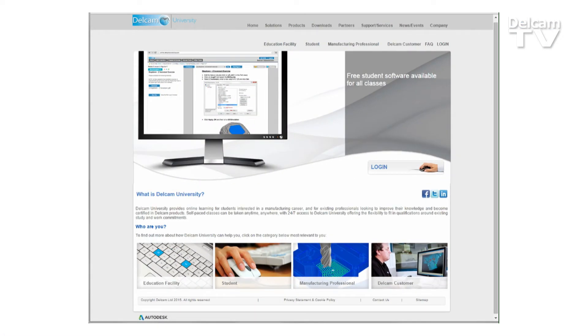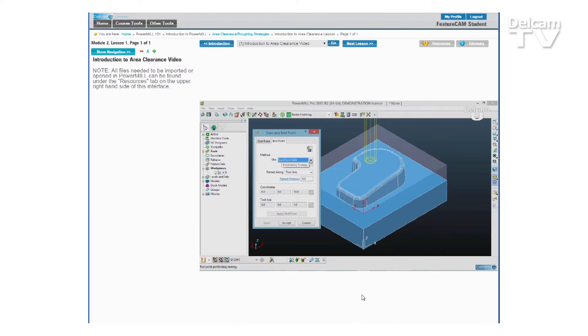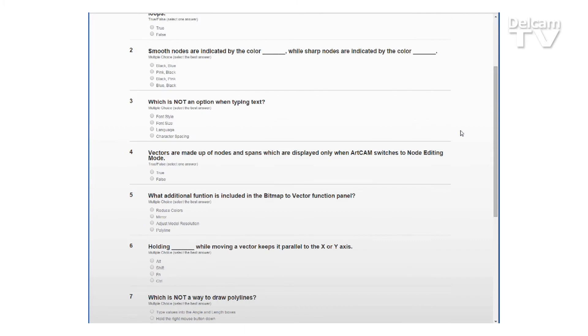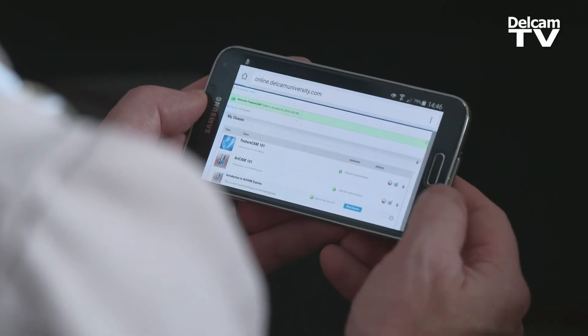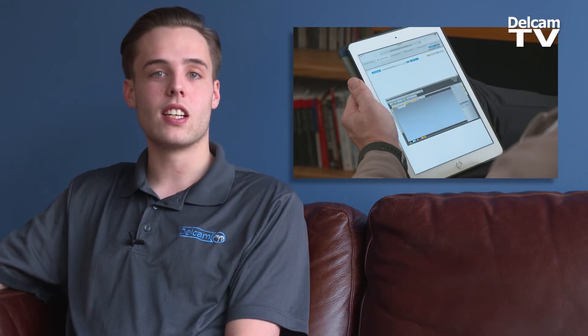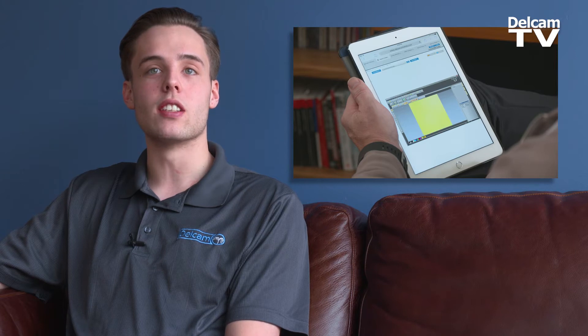One of the great things about DelCam University is being able to learn at your own pace. You can do it at home, in the classroom, at the job shop — you can even do it from your phone or your tablet. You go into a website, you watch some videos, you learn the software — you kind of forget that you're going through training sometimes.